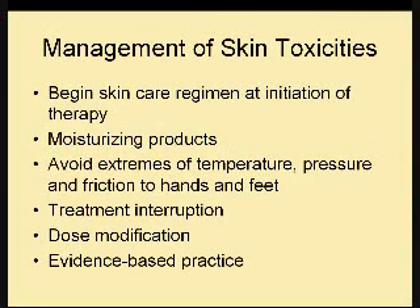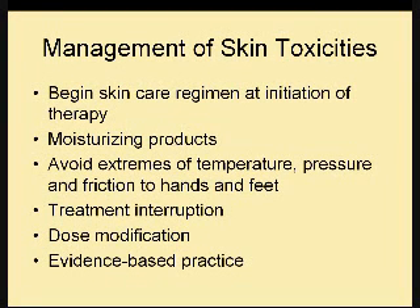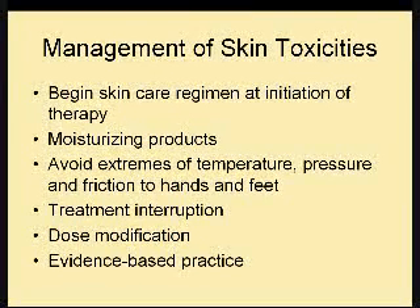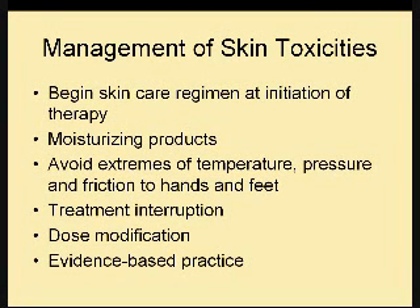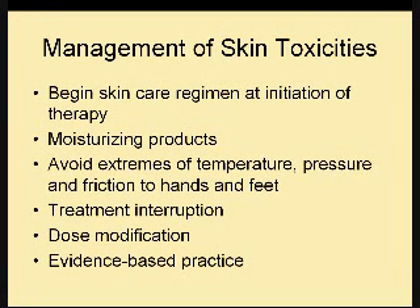Management of skin toxicities begins with a very aggressive skin care regimen at the initiation of therapy. By that I mean lotion a minimum of three times a day — in the morning, during the day, and at night. The more you do this at the beginning of treatment, it may not prevent hand-foot syndrome from occurring, but it will definitely decrease the intensity and soften those calluses. I also recommend moisturizing products and avoiding extremes of temperature, pressure, and friction to the hands and feet.